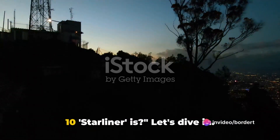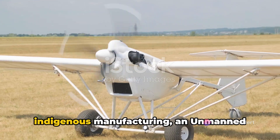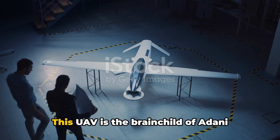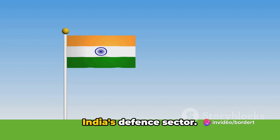Have you ever wondered what the Drishti 10 Starliner is? Let's dive in. The Drishti 10 Starliner is a marvel of indigenous manufacturing, an unmanned aerial vehicle, or UAV, proudly made in India. This UAV is the brainchild of Adani Defense and Aerospace, a leading player in India's defense sector.